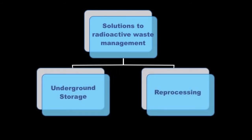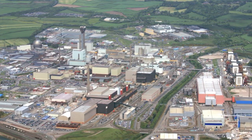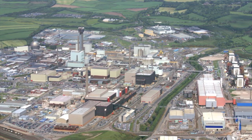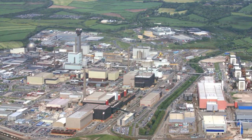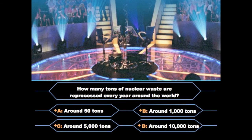So our next question: How many tons of nuclear waste is reprocessed every year around the world? Is it A. 50 tons, B. 1,000 tons, C. 5,000 tons, or D. 10,000 tons?